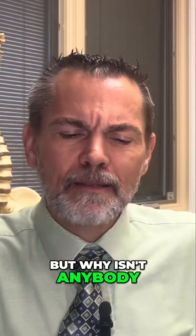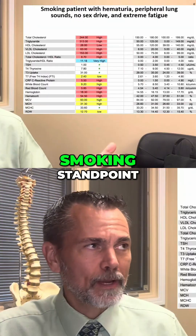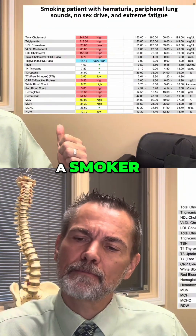But why isn't anybody testing for these? I mean, it's a great question. And even from a smoking standpoint, here's a slide of a smoker, this individual.